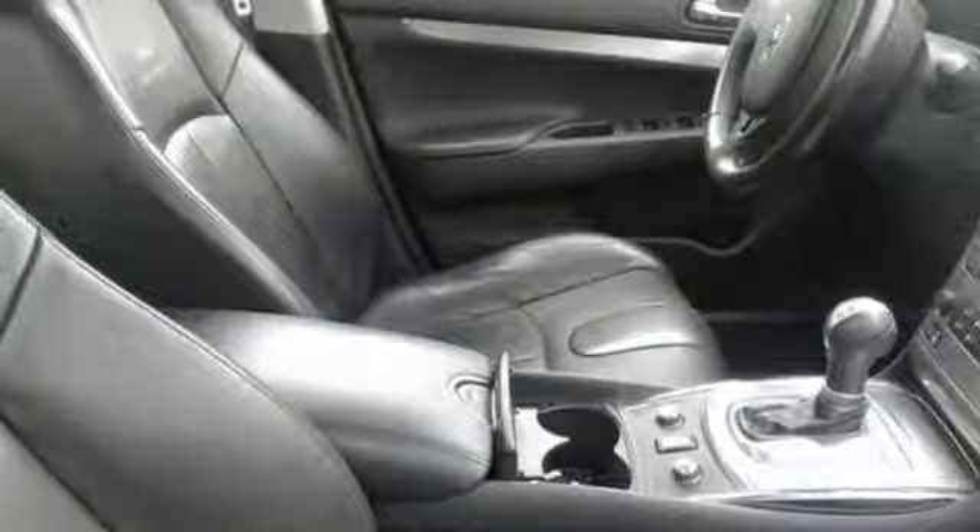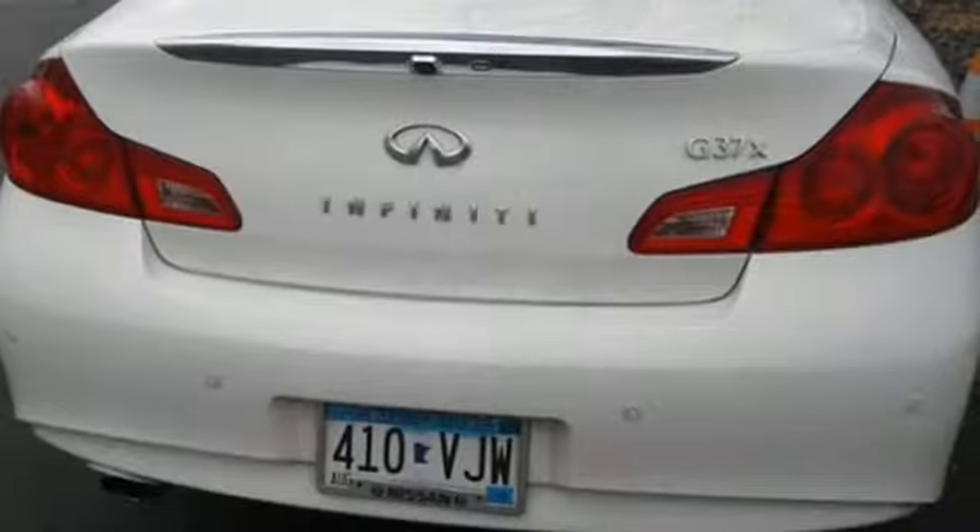For driving enthusiasts like yourself, it's the perfect choice. Take it for a test drive today.